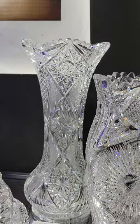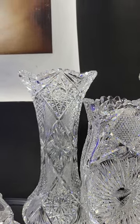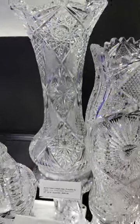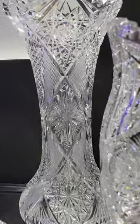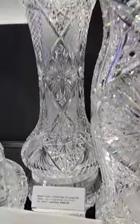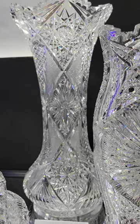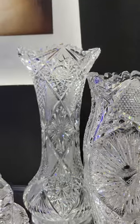It's a 14-inch tall wafer base corset vase. It has to be by Clark — they were the only ones I know to use this blank. Starburst in the center, diamond-enclosed hobstars. Again, it's 14 inches tall and it's only $495.